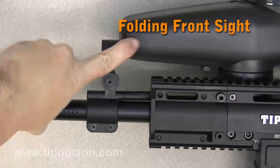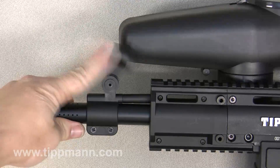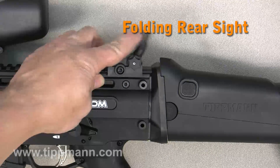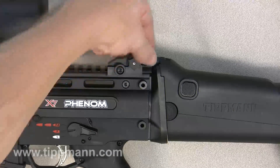A front sight that can fold both forwards and backwards to make it easier to transport or carry in your bag, and a rear sight that folds down flush into the stock. This feature makes it easy to transport your marker.